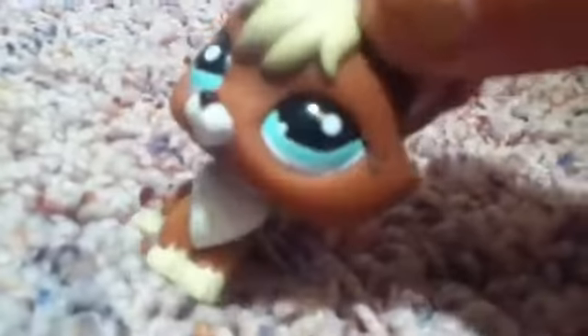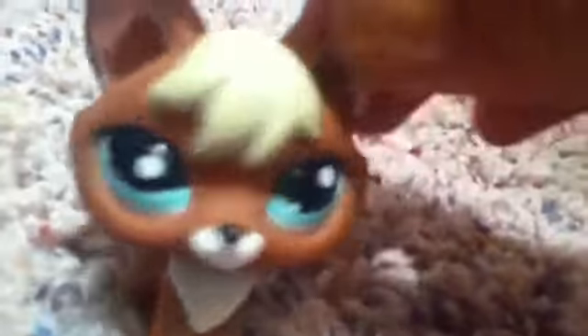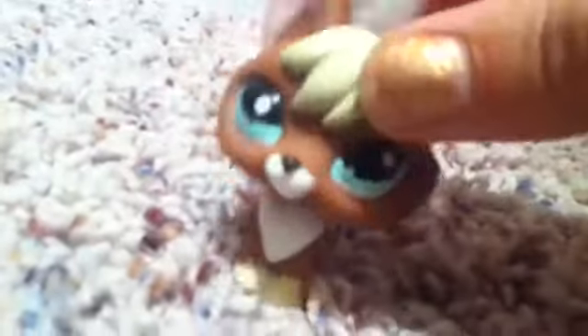My page is going to be trading even more LPS, even though I already made a video about it. So yeah, here they are, and yes I am for trade, but I would like another fox for this fox because she's my only fox and I love her.